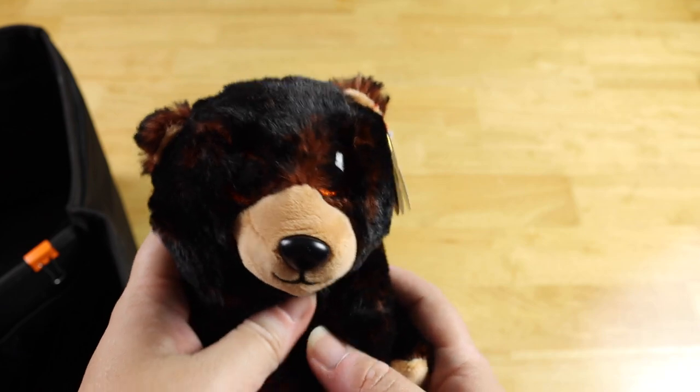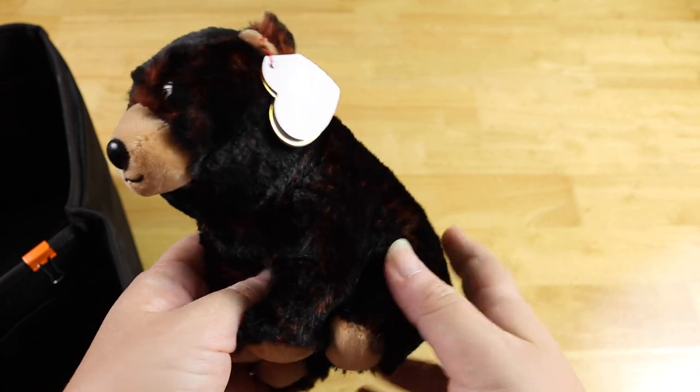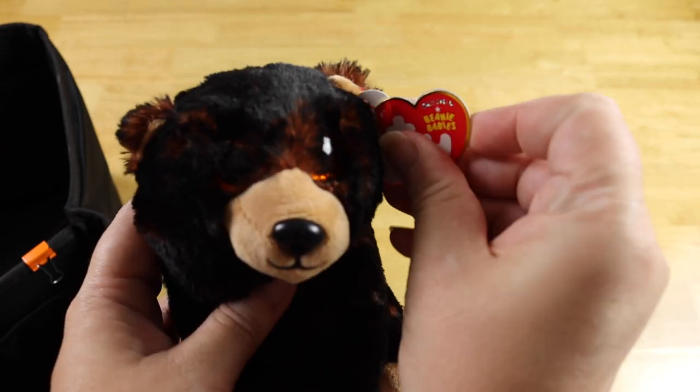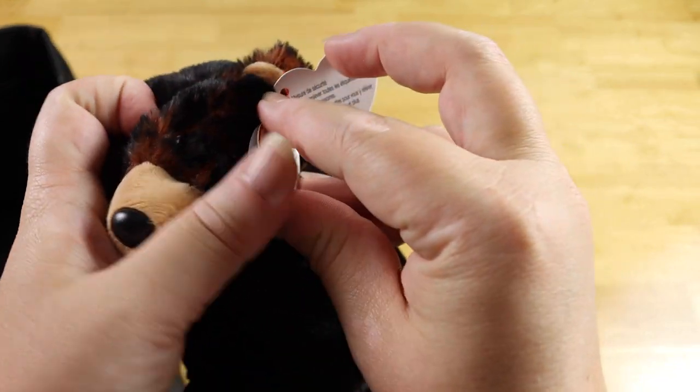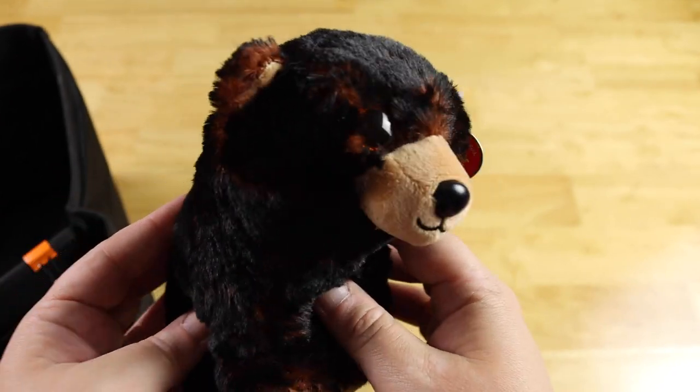The very last thing I have in here is this little guy — I thought Emily might like a little fuzzy friend for the ride, so he will be accompanying her, because he's just so cute.